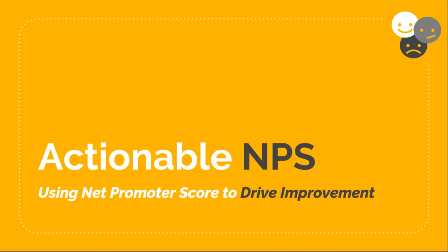Good afternoon and thank you for joining us today. My name is Cori Pierce and I'm the Marketing Director here at Churn Zero, and I'd like to welcome you to our webinar titled Actionable NPS: Using Net Promoter Score to Drive Improvement.